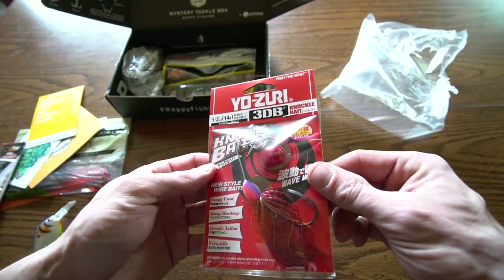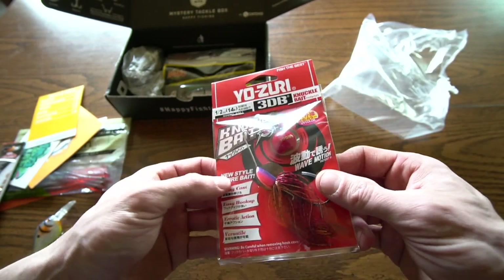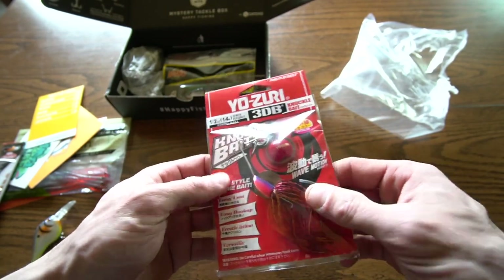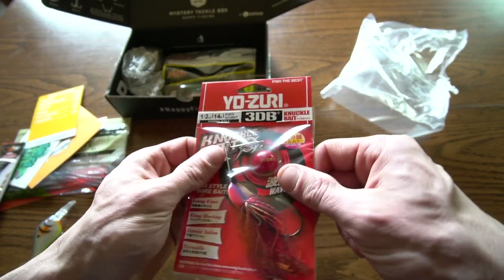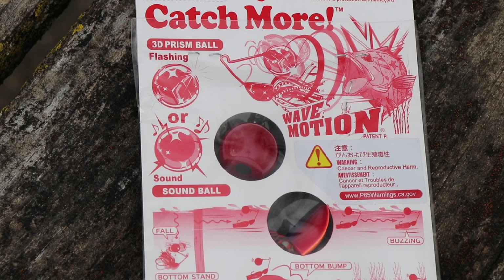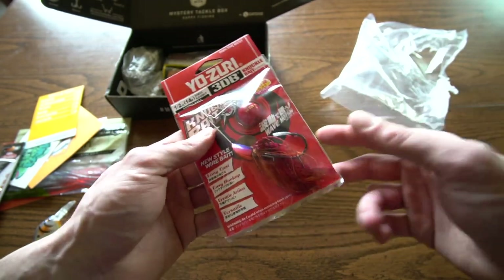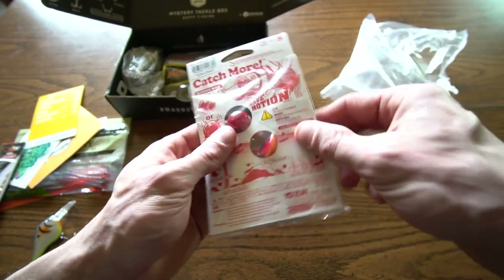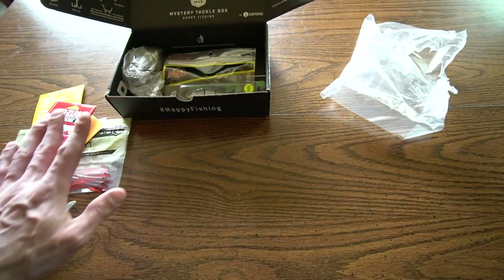The Yo-Zuri 3DB Knuckle Bait in the half-ounce size — I've thrown these before. Long cast, easy hookup, erratic action, versatile. UV color — Yo-Zuri is on the ball. I like these baits, I catch more with the wave motion. I like how this bait moves in the water, but the color I'm not so sure about. I definitely know pike would eat this, bass would eat this too. Kind of looks like a crawfish — it's got purple on the top of the head. I'm gonna have to try it.